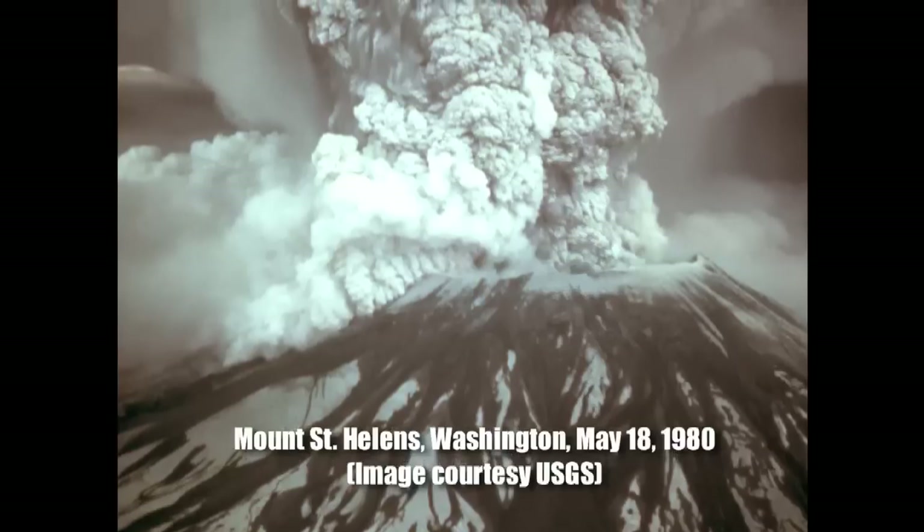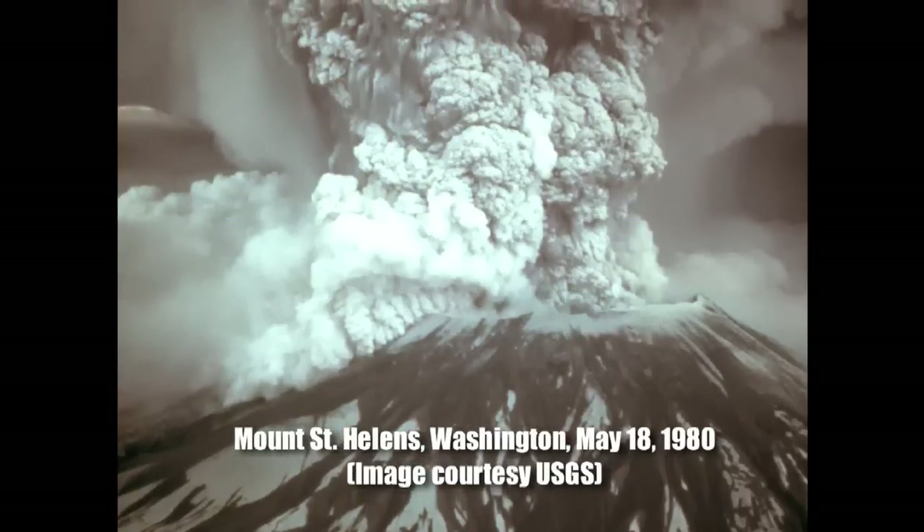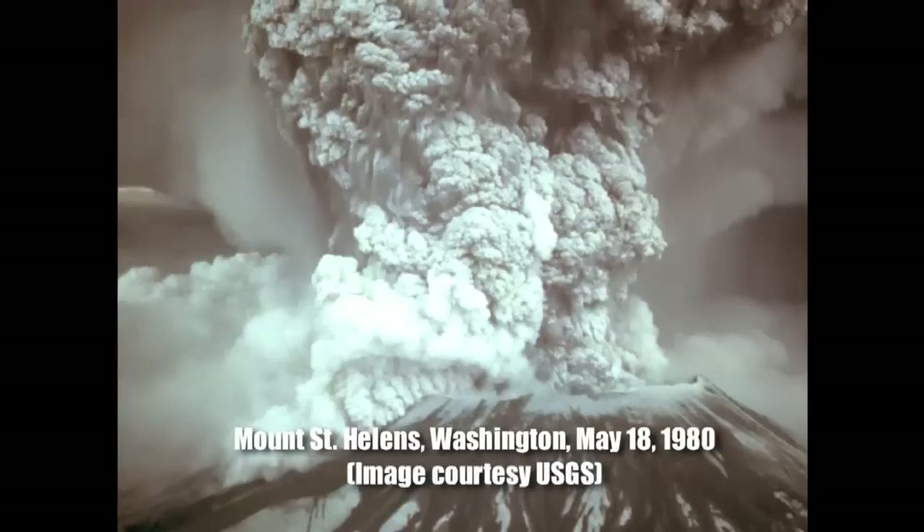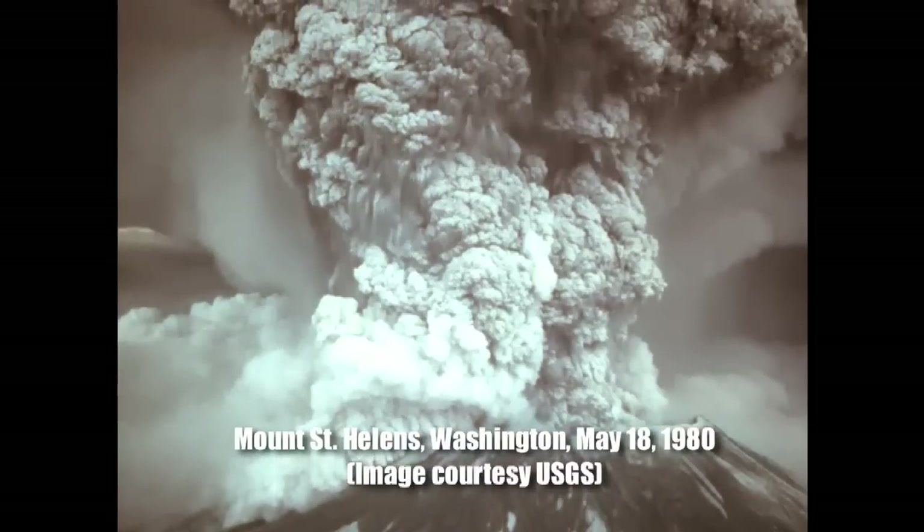In the case of a volcano, that stuff freezes — it chills below the solidus, it's called. It chills to get hard. And that hard stuff, even though it's not foamy and flowy, is still a problem. And that's what basically volcanic ash is.